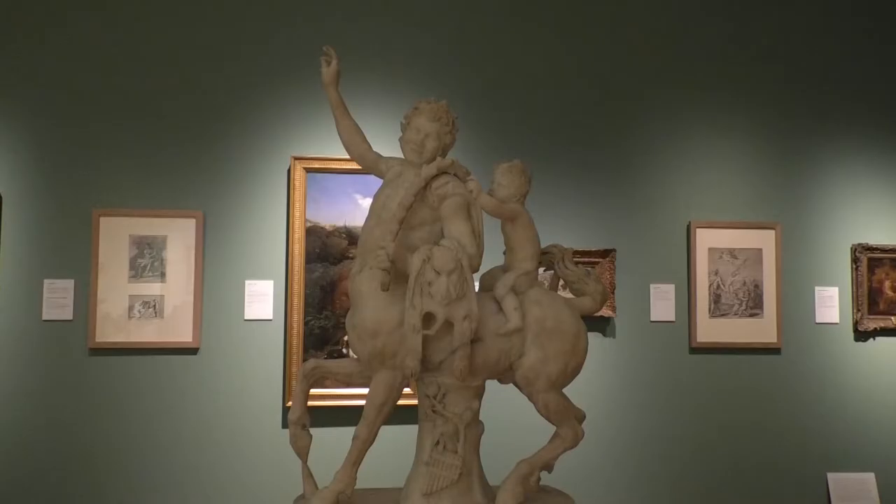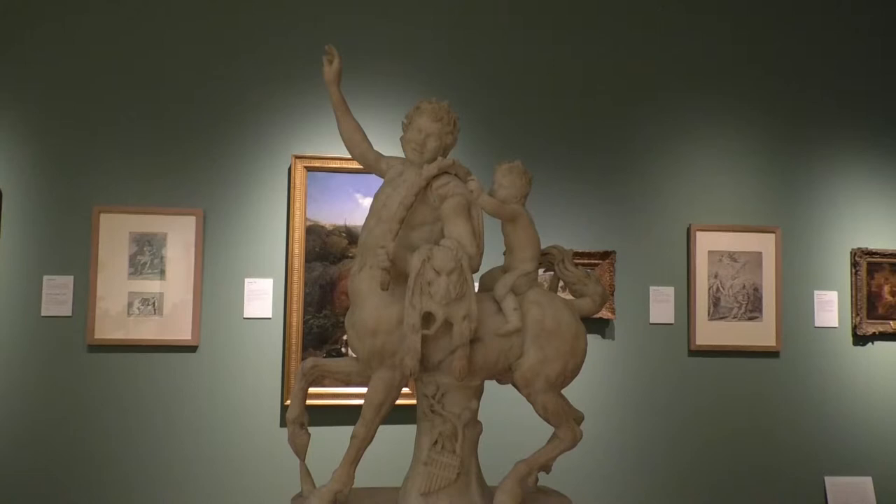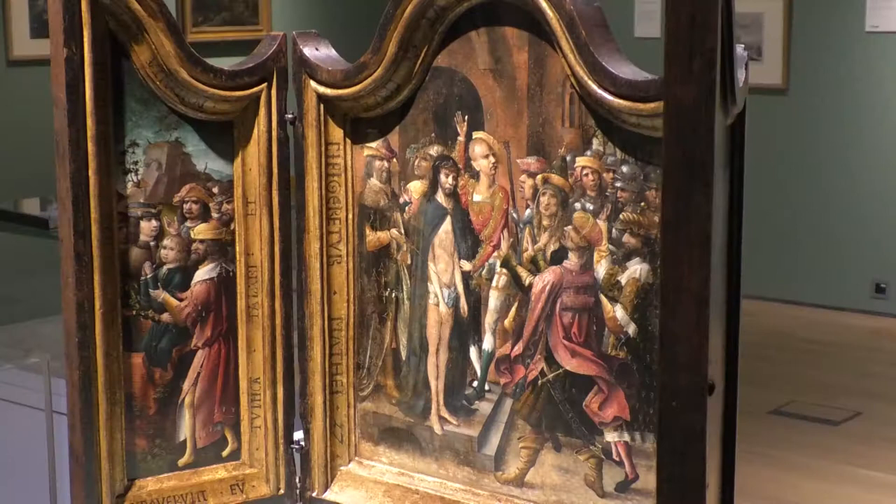Here at York Art Gallery we have chosen to do a collection show and pick out certain themes and points from this painting that we can explore in our own collection.